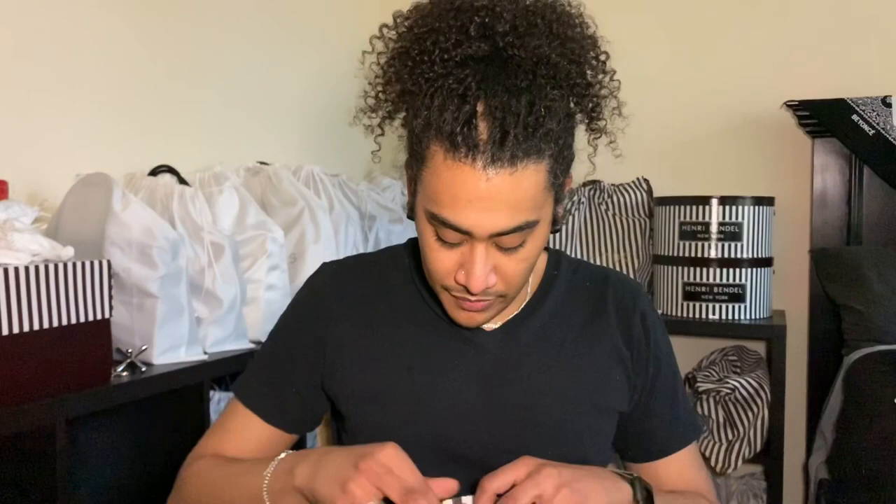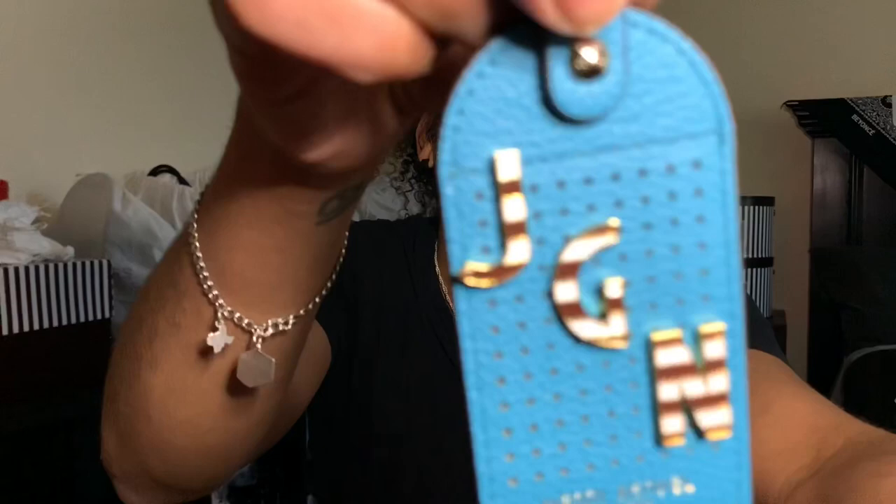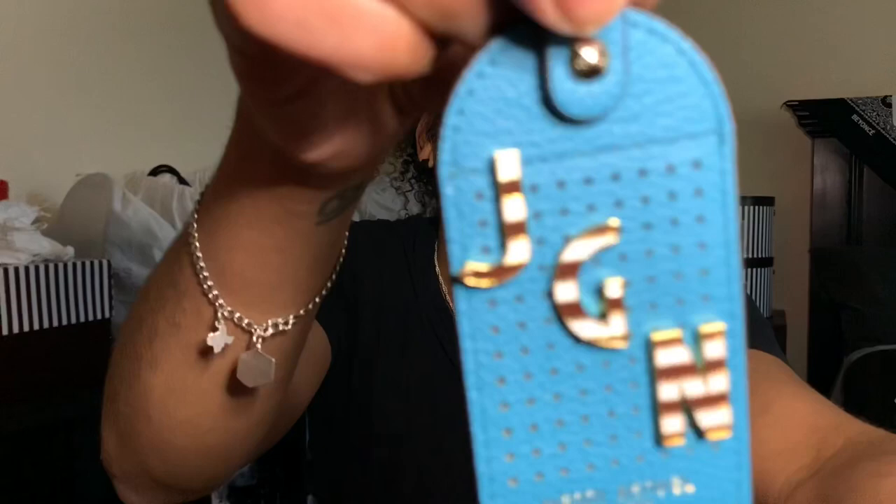This is a luggage tag and it has just my initials on it — JGN, Jeremy Garza Knuckles. On the back it's got the iconic stripes. I thought that was kind of cool. I got all of the pins separately from the store and then got the tag on a really good deal from the website.